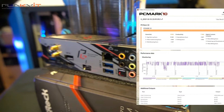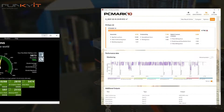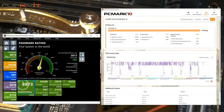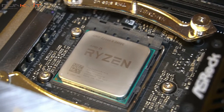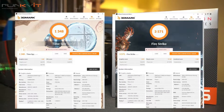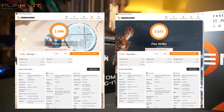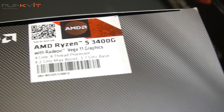During our benchmarks, we got a PCMark 10 score of 4742 and a PassMark score of 3873. For 3DMark Time Spy and Firestrike, we got scores of 1348 and 3571 respectively. It isn't the best score, but bear in mind it is built-in onboard graphics featuring the Radeon Vega 11.